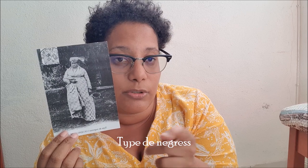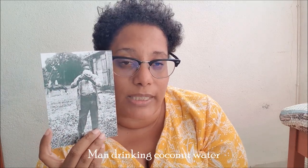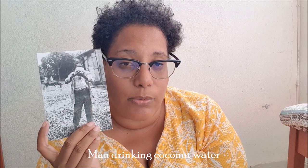Another one is this one, and here it says 'type de négresse.' I will show you the translation here. And the last one is this one — this is a man who is drinking cocoa water. I'm not sure, but he's drinking cocoa water. And yeah, that's it for the Danton postcards.